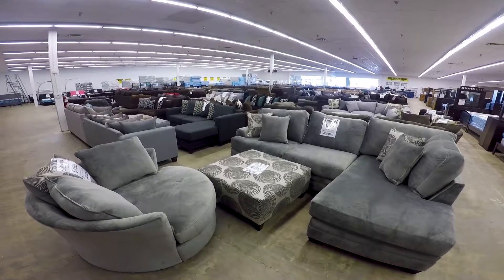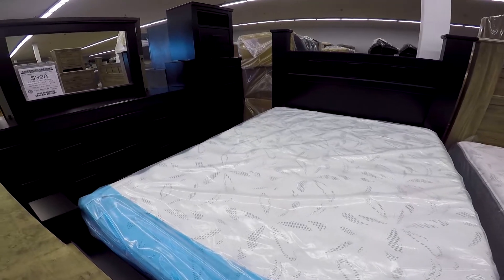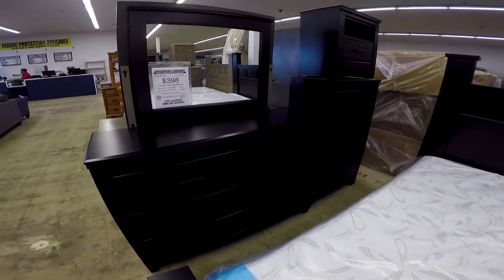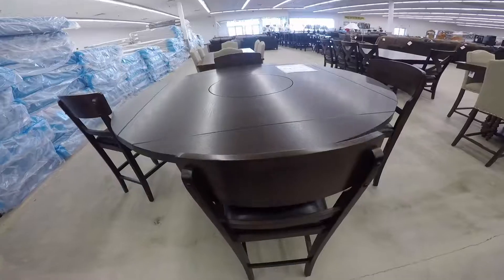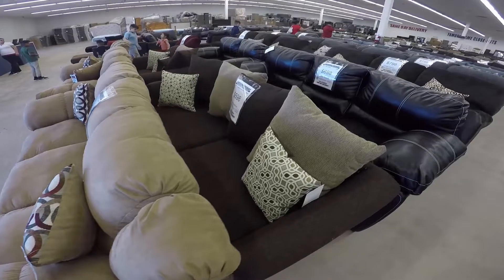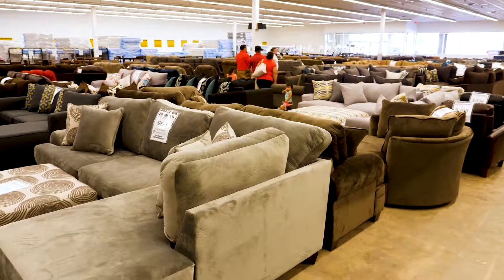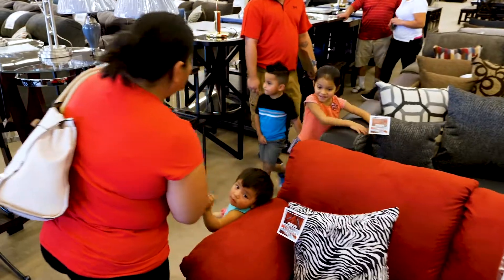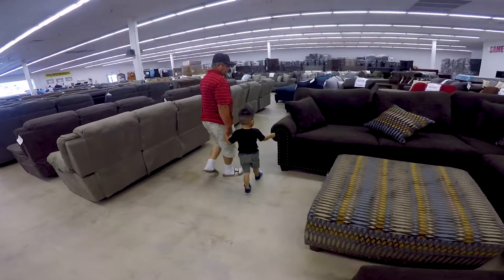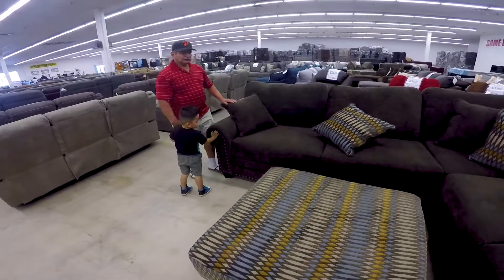The seven-piece living packages include sofa, loveseat, coffee tables, and lamps. The bedroom packages include dresser, mirror, headboard, chest, and nightstands. We also offer mattress sets for hundreds below MSRP. Here at American Freight, you can try it before you buy it. You can come in, touch it, sit on it, feel it, and you won't have to pay the extra shipping costs that are sometimes pretty high when you buy online. Our cost is very comparable, if not better, than most online pricing.